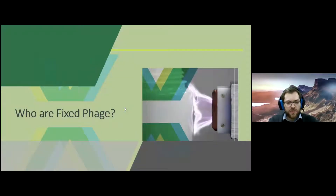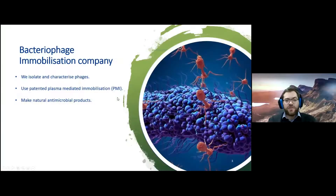Who are Fixed Phage? We are what's called a bacterial phage immobilization company. Like many of you, we isolate and characterize bacteriophages. We find problems that bacteria are causing in many fields and suggest phages when people are looking for a specific bacterium they want taken out. But the difference is that we have a patented technology called plasma-mediated immobilization. The name used to be Corona Discharge, but for obvious reasons we had a bit of a rebrand.